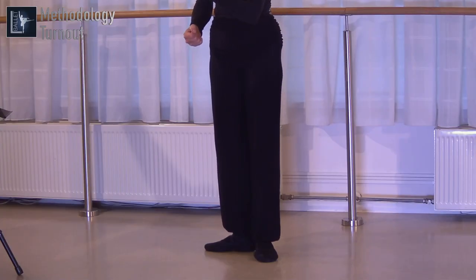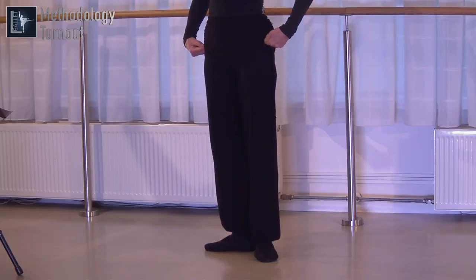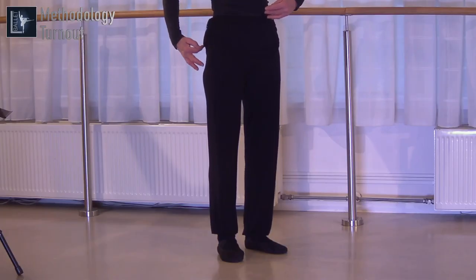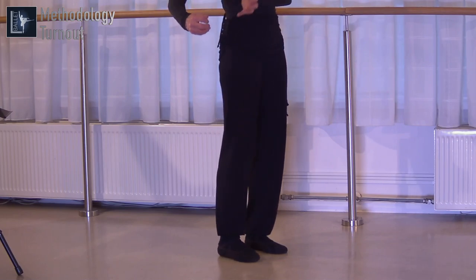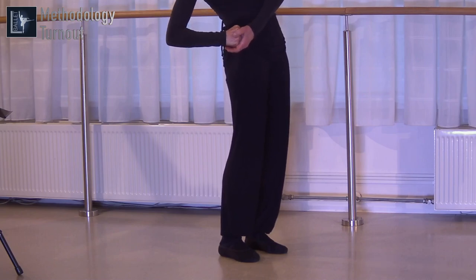Look at our junior classes — I do every time we start a class an exercise for the turning out, to get the force, to get the strength, and to know the place where to do it. We turn out not in the feet, not in the knee, because that's really dangerous — you can damage your joints. We turn out at the top of the thigh, in the socket of your pelvis. Imagine you have here a little socket. When you look at a picture of the anatomy, you will see it. There is a socket, and you have here the top of your thigh, and it is placed in the socket.